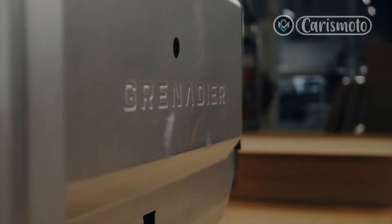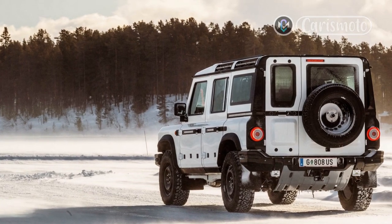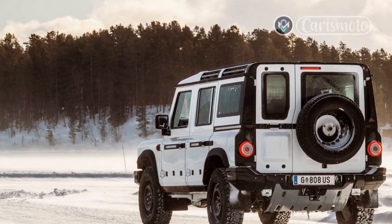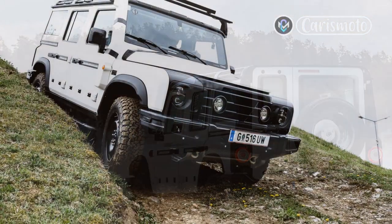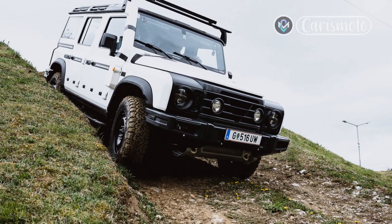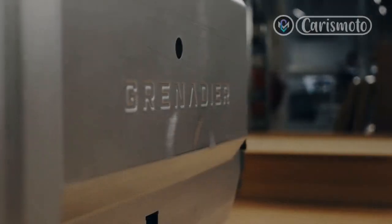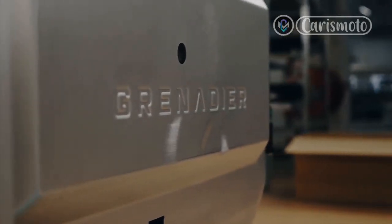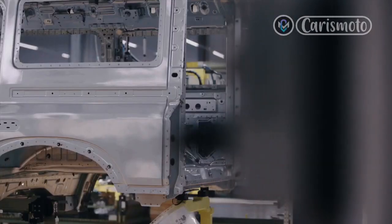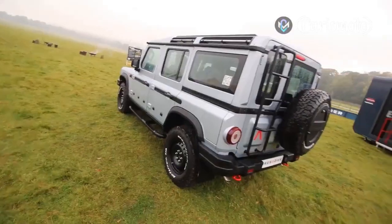Wheels are a six-lug pattern in 17 or 18-inch sizes in either steel or aluminum, each of which can be fitted with either Bridgestone Dueler A/T or BF Goodrich KO2 tires sized 265/70R17 or 255/70R18. The Bridgestones were developed specifically for the Grenadier, while the BF Goodrich KO2s were chosen because of their proven reputation as a high-capability off-road tire. No matter which combination you choose, you get generous sidewalls for off-road comfort, capability, and durability.